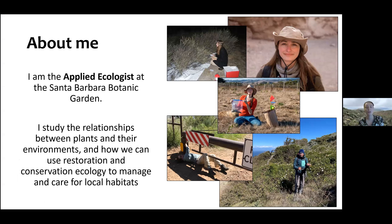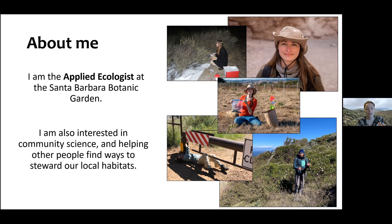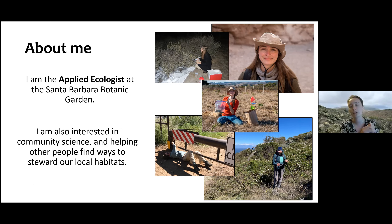My name is Josie. I'm the Applied Ecologist at the Santa Barbara Botanic Garden, and I am trained as an ecologist, which means I study the relationships between organisms and their environment and each other. I'm interested in plants, environmental restoration and conservation, and how ecological theories are applied to the landscape to help us manage and care for local habitats. I'm also interested in community science and helping people find ways to connect with and steward their local habitats.